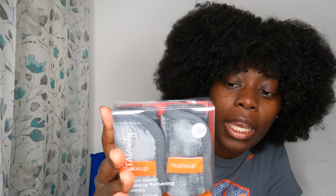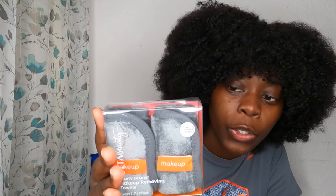With the Ulta haul. So today I went to Ulta because I wanted to try some products on myself as well as others. Because you know your girl is the MUA in these streets. And it's a good old bag full of goodies. I went ahead and picked up these right here — this is the Ulta brand Beauty Smart Makeup Removing Towels.